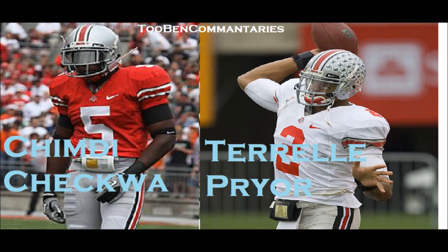They could also use Chimdi Chekwa as a safety-slash-wide receiver too. They'd have two good wide receivers if they plan to use them like that, and that would give Oakland a huge advantage. I don't think Oakland is using Terrell Pryor and Chimdi Chekwa the right way, but that's their call — let me know what you think.